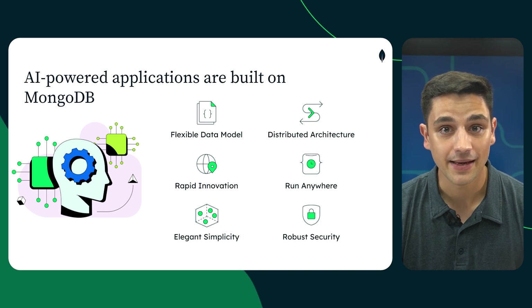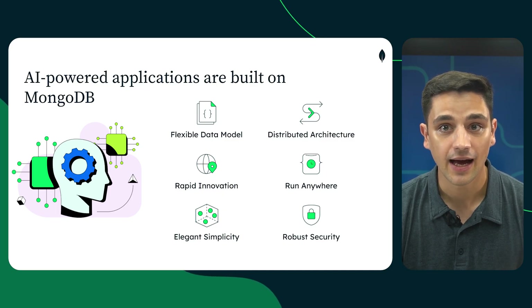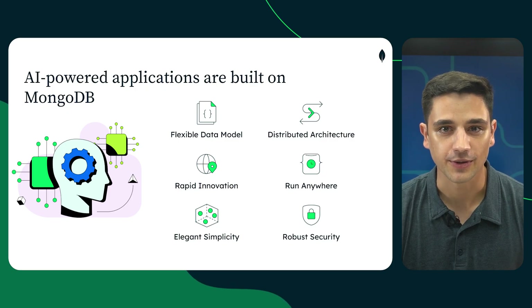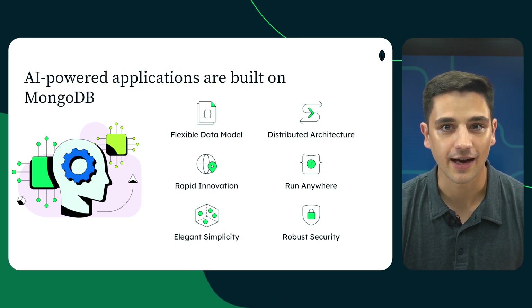MongoDB's flexible document model makes it easy to ingest and integrate diverse sensor inputs. Combine that with a highly available distributed architecture, and you get a platform built for the scale, reliability, and speed of modern manufacturing. All this, together with an extensive set of data services built for the AI era, make it an excellent choice to build and operate your AI agents.